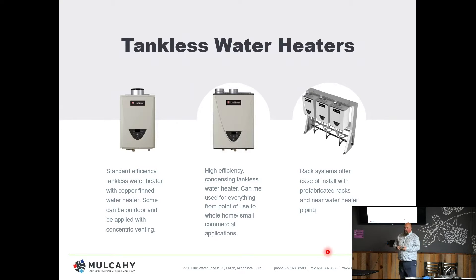A lot of the tankless water heater technology now offers communication so that one heater can talk to another and they know what's going on. You can build cumulative loads and more. We're even seeing pre-packaged systems where you can order three, four, five, or six units, hang them on a rack, and be ready to go.